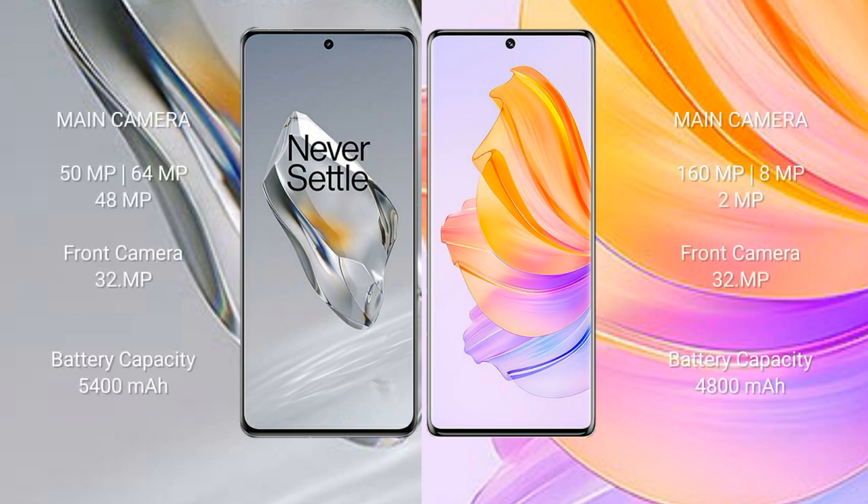The OnePlus 12 features a triple rear camera setup of 50MP plus 64MP plus 48MP, with a 32MP front camera. The Honor 80 also features a triple rear camera setup of 160MP plus 8MP plus 2MP, with a 32MP front camera.